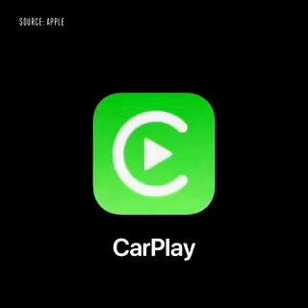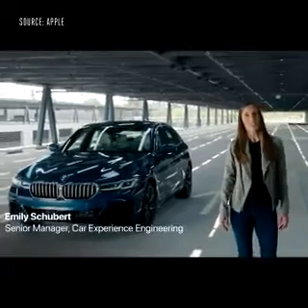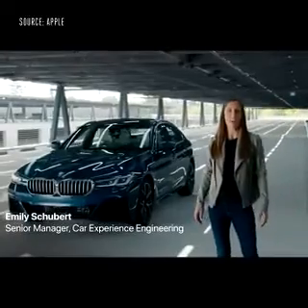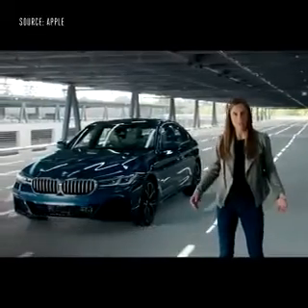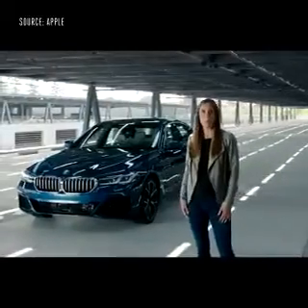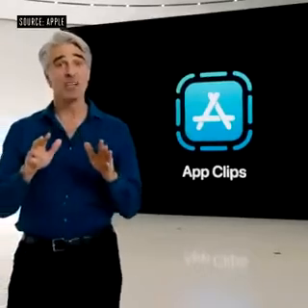Now, on to CarPlay. I'm excited to introduce a digital version of CarKeys. You can leave your keys at home and unlock and start your car with your iPhone. The very first car to support this will be the new 2021 BMW 5 Series.